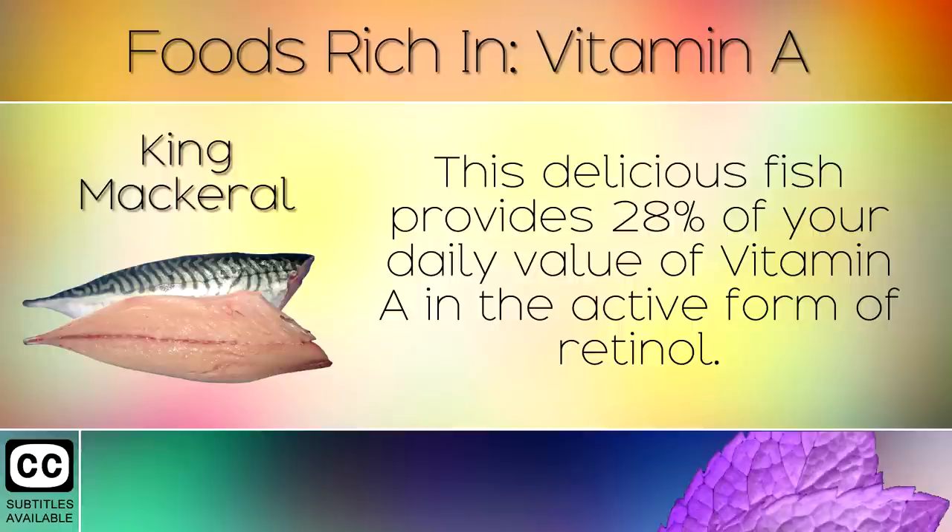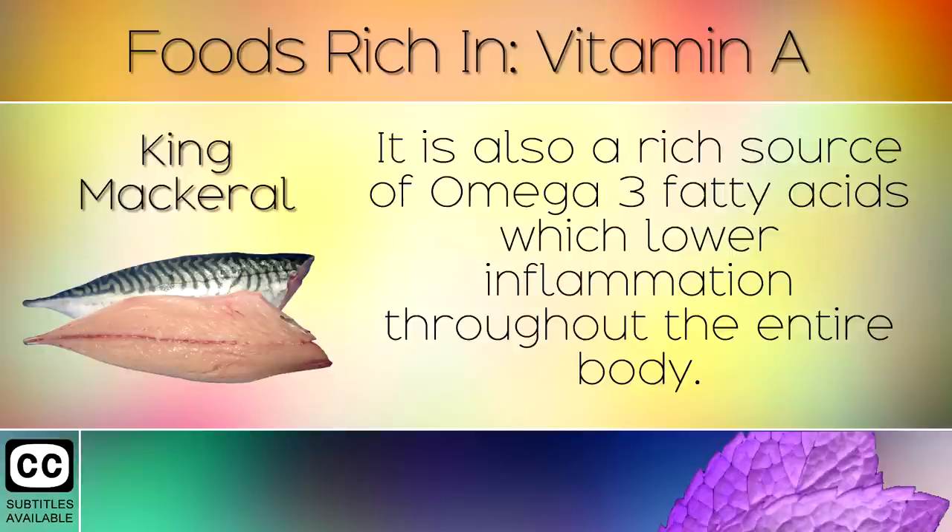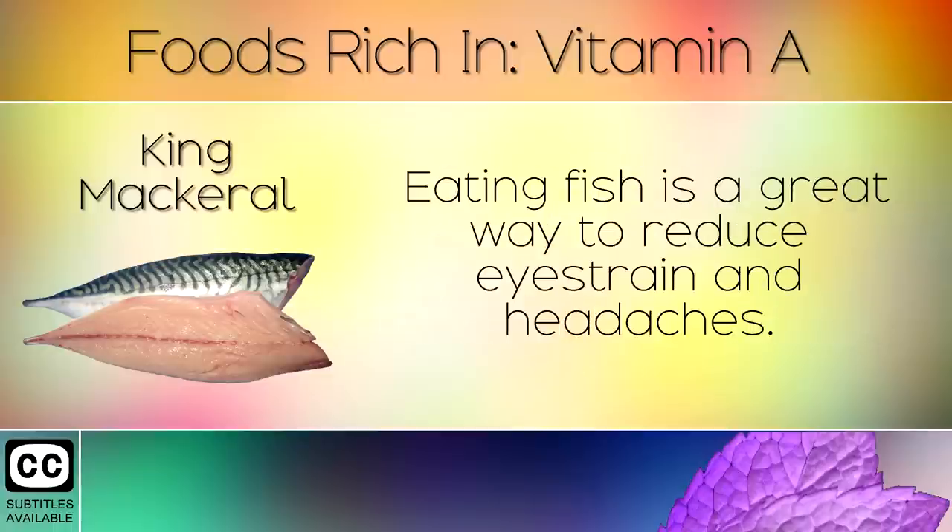5. King Mackerel. This delicious fish provides 28% of your daily value of Vitamin A in the active form of retinol. It is also a rich source of omega 3 fatty acids which lower inflammation throughout the entire body. Eating fish is a great way to reduce eye strain and headaches.